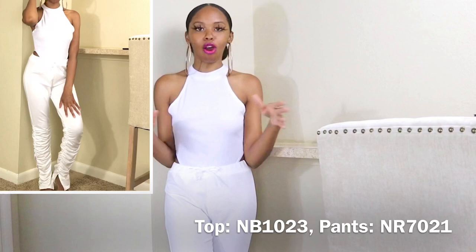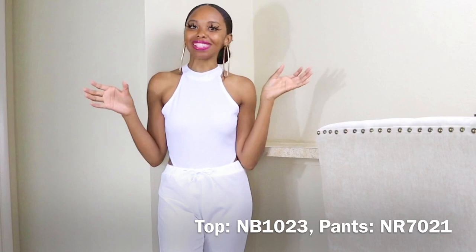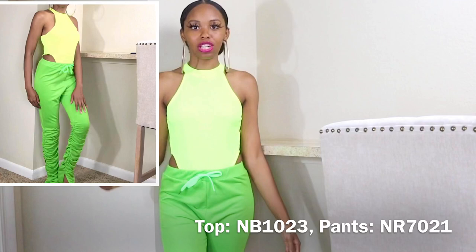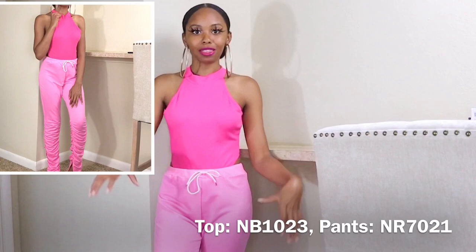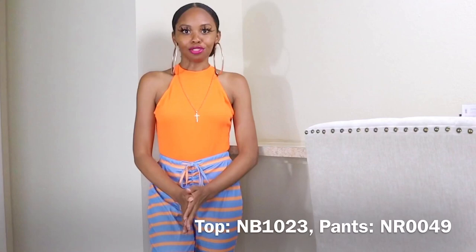I want to do a video on all-white outfits so you guys have different options for summer. Now to quickly show the different bodysuit colors paired with the white stacked leggings — here's the neon yellow bodysuit. Then we have the pink bodysuit, which I purposely paired with the pink stacked leggings to show that they are two different shades of pink — so be aware if you're planning to pair them. There's also the black bodysuit, which I won't be showing in this video.